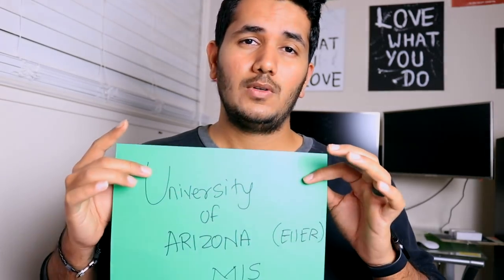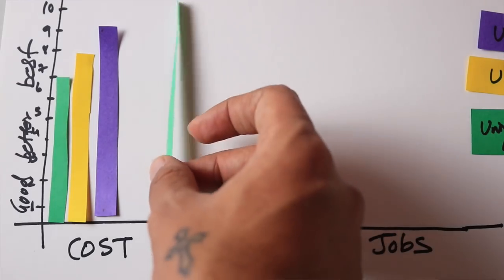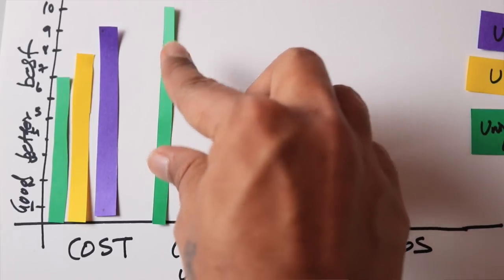Moving on to coursework — I'm a big fan of Arizona's MIS program. It's not overly technical and has so many options: an entrepreneurship specialization, project management, operations, data management, data analytics, business intelligence, and more. I would give Arizona a 10 out of 10 for coursework.